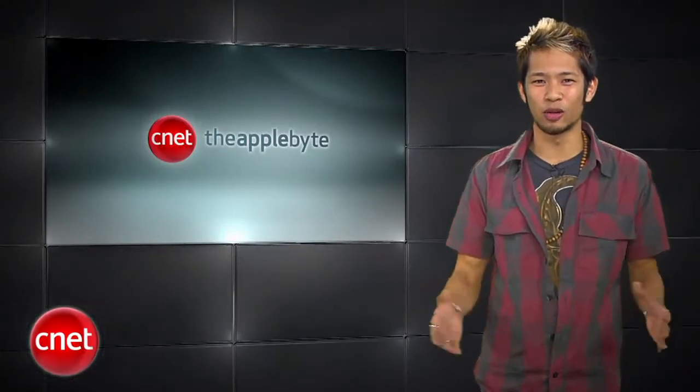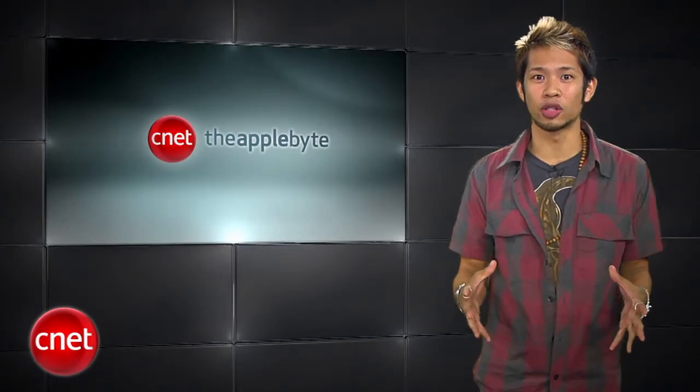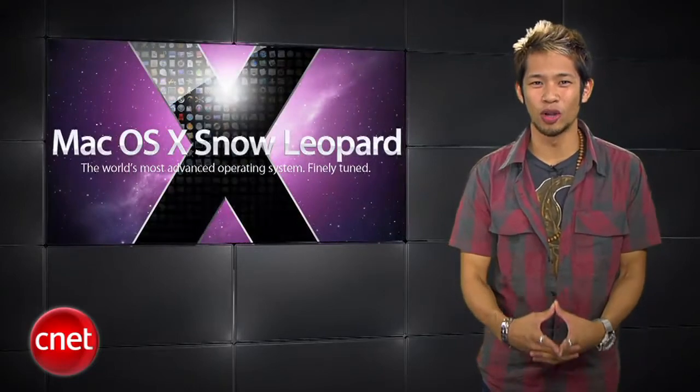What's happening, I'm Brian Tong and welcome to the Apple Byte. You know how we do it — it's all the good and bad inside the world of Apple. I'm pretty sure you're a little tired of hearing about iPhone news all the time. I am too. So let's shift things over to the big cat, Snow Leopard.